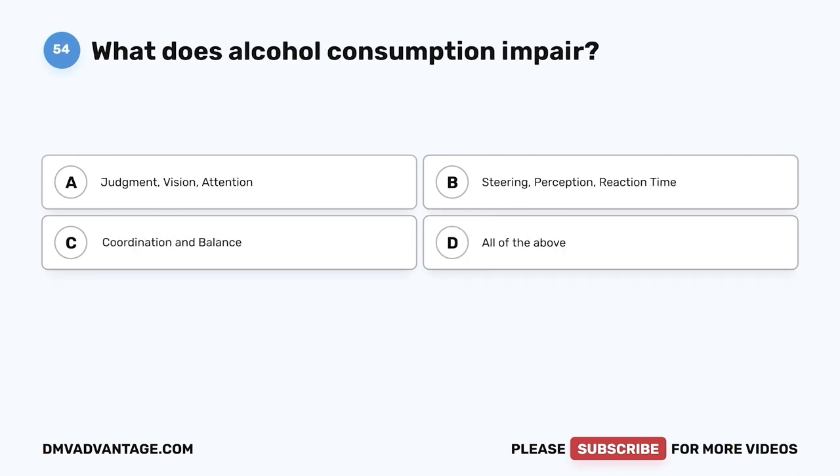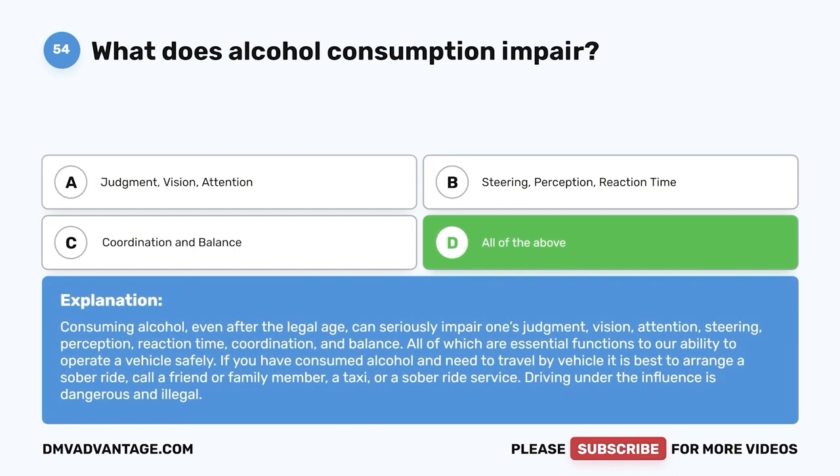Question 54. What does alcohol consumption impair? A. Judgment, vision, attention. B. Steering, perception, reaction time. C. Coordination and balance. D. All of the above. The correct answer is D, all of the above. Consuming alcohol, even after the legal age, can seriously impair one's judgment, vision, attention, steering, perception, reaction time, coordination, and balance — all of which are essential functions to safely operating a vehicle. If you have consumed alcohol and need to travel, it is best to arrange a sober ride, call a friend or family member, a taxi, or a sober ride service. Driving under the influence is dangerous and illegal.